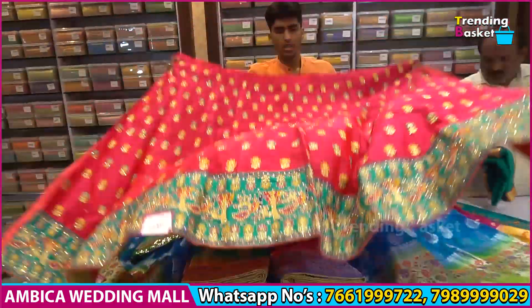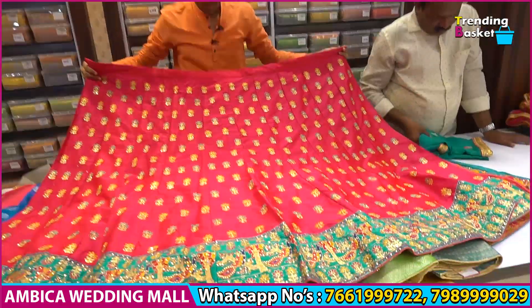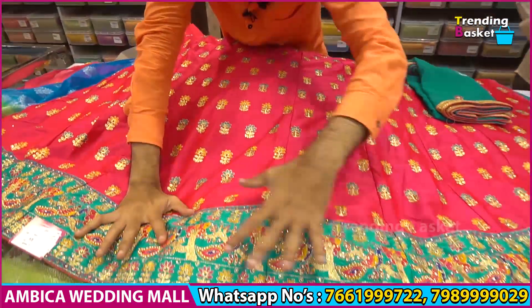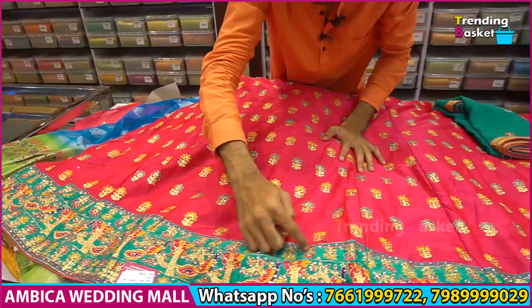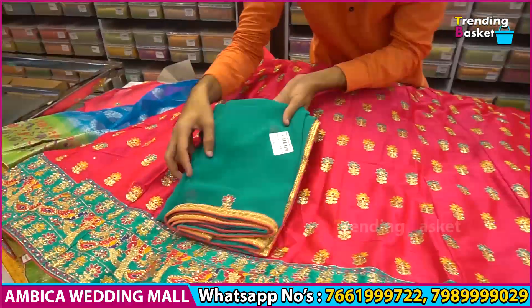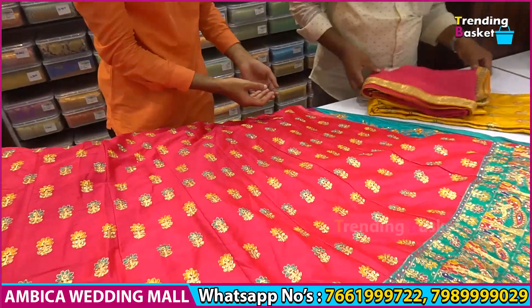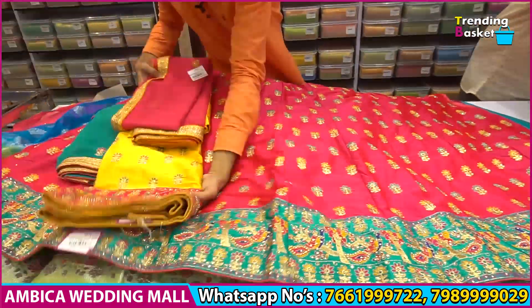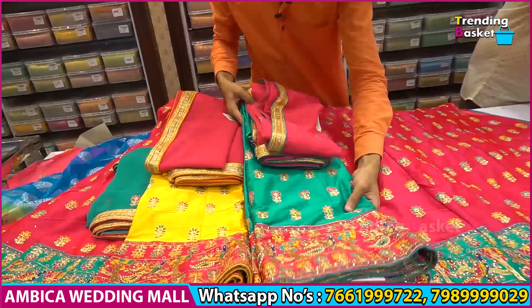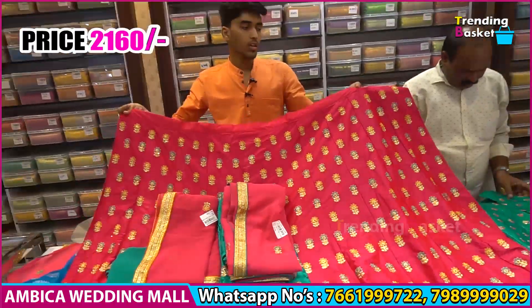We have a heavy piece with a little design in silk fabric, featuring all-over RE work. The border is 12 inches with a rama green color. There are different color options available — gold and yellow, rani pink, and rama green. The price range is about 2160 rupees.